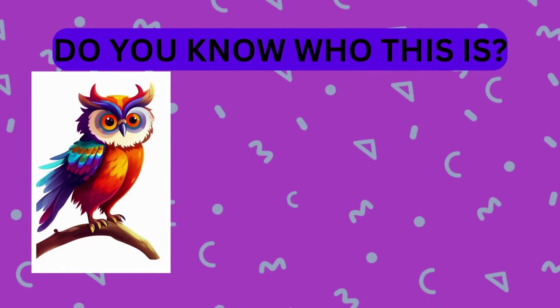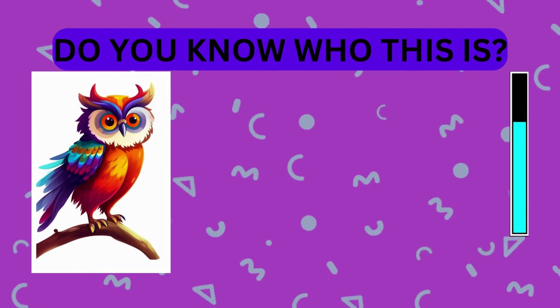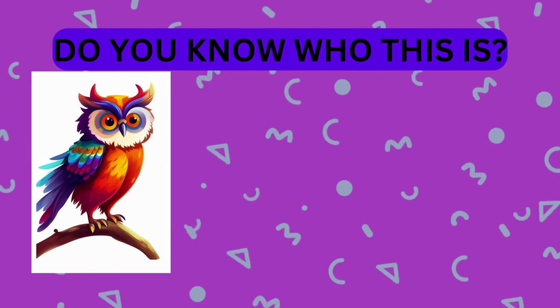Take a look at this animal. Do you know who this is? That's right, it's an owl.